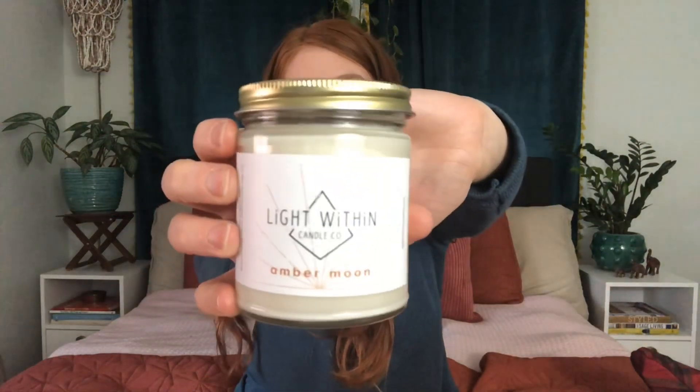This next item isn't exactly something I picked up for myself but rather was sent to me. It is the Light Within Candle Company Amber Moon Candle. I want to mention it because candles make a really great stocking stuffer. I really like the Light Within candles — they smell incredible when burning. It can smell good in the jar but not when burning, but these actually fill a room with a nice scent. The Amber Moon is a really nice woodsy, musky scent and I love that.